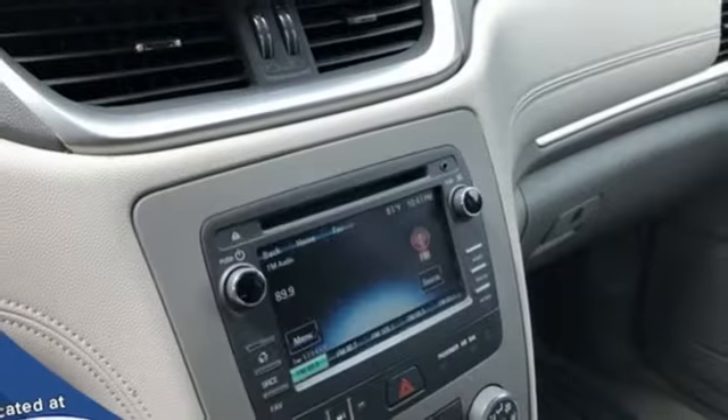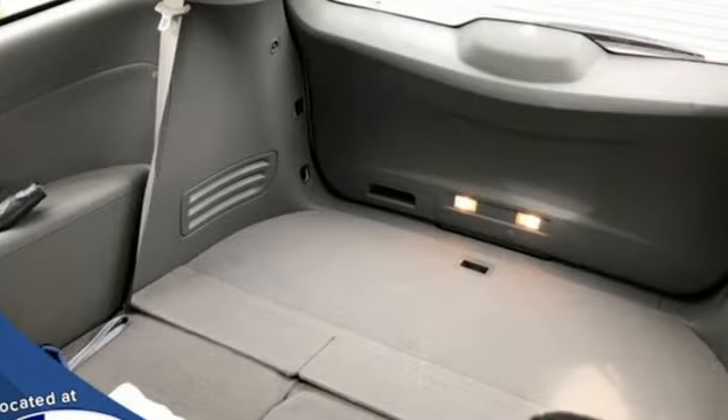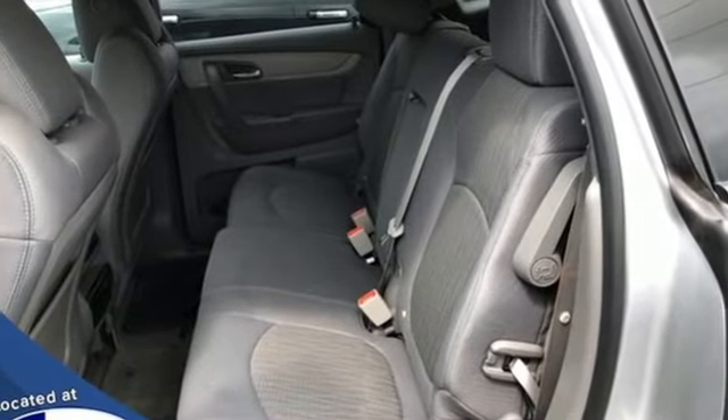This from Kelley Blue Book: offering the roominess of a traditional SUV but car-like handling and better fuel economy. There's a lot to like about crossover SUVs in general and the Traverse in particular.